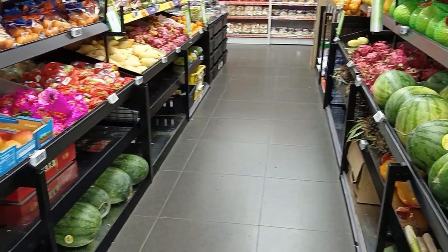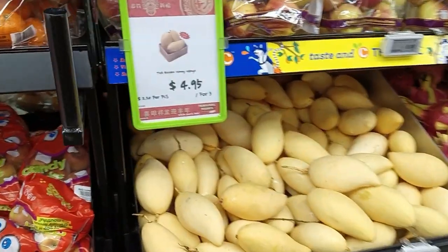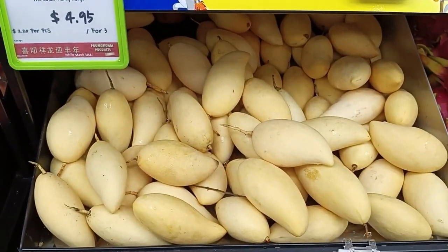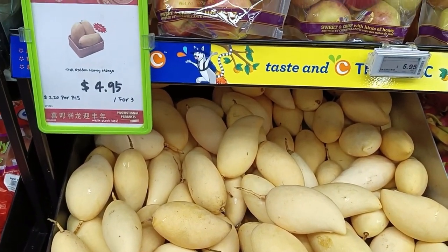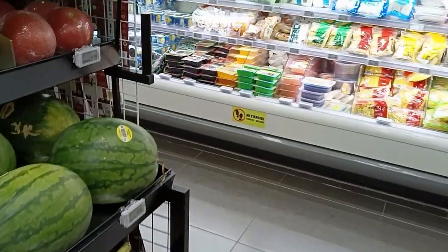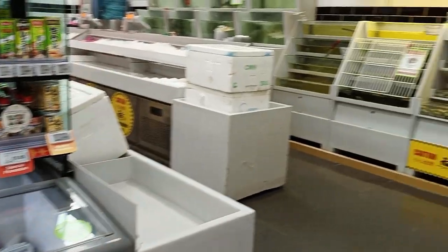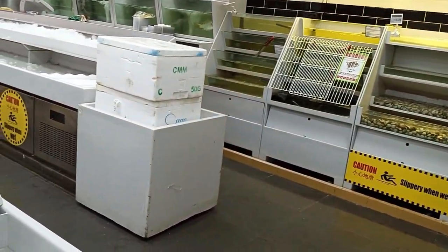This is the fruit section. Let's see the cost of mango — this is honey mango, five dollars for three pieces. Sheng Siong is operational 24/7.